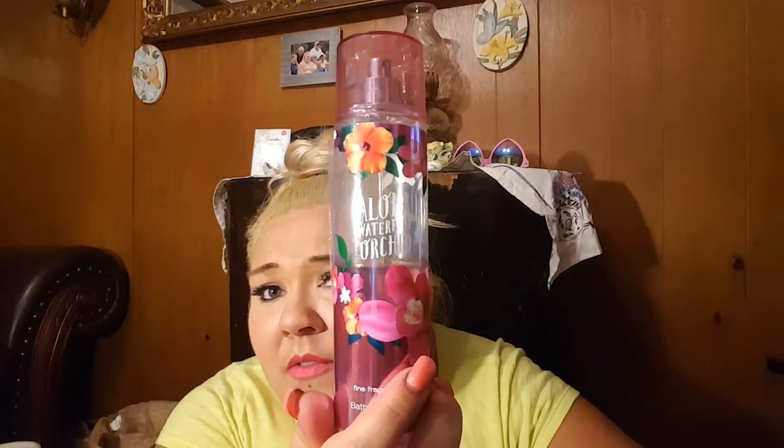The scent of the season is the Aloha Waterfall Orchid from Bath and Body Works. I literally love this — I'll spray my whole body with it and it's not overpowering. Nobody's ever said I'm wearing too much of it. Of course I also have to grab the matching lotion and body wash so that the scent seeps into my skin and smells divine.